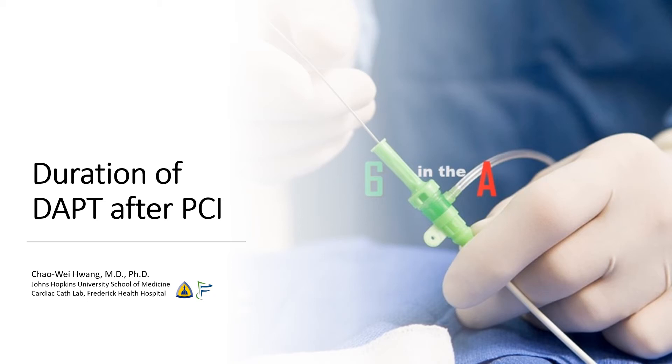Hi, I'm Chao Wei Huang from the Johns Hopkins University School of Medicine and from the Frederick Health Hospital. Today, we are going to be talking about the duration of dual antiplatelet therapy or DAPT after PCI.